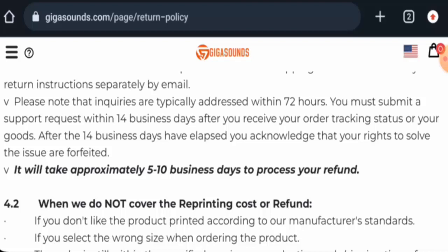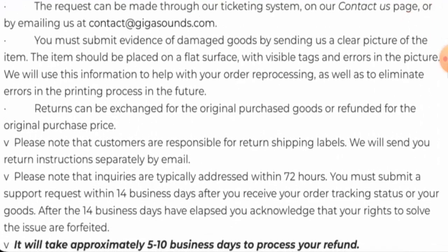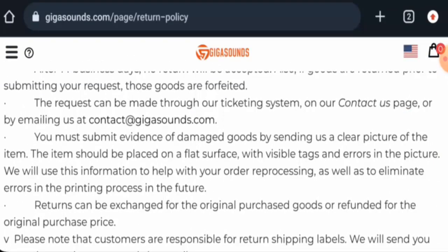Now, talking about the GigaSounds reviews — this website hasn't received any customer reviews yet. The trust score of this site is 60%, but the content quality seems to be flagged. In conclusion, this website might be a legit website. It is over 1 year old, but it doesn't have social media presence, the trust score is not very good, and there are no customer feedbacks available. We recommend you to make the right decision after exploring the site well.